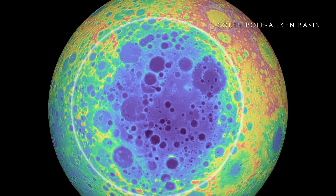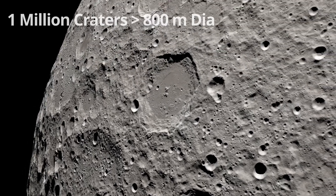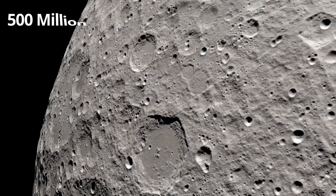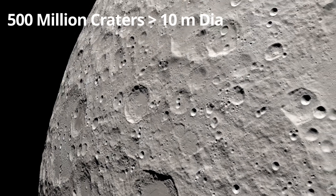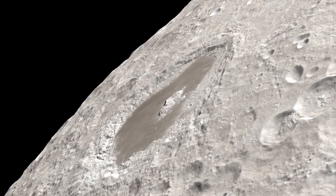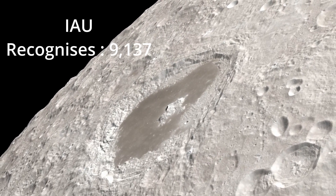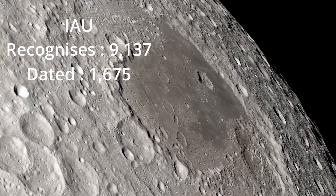Scientists estimate that there are about 1 million craters more than 800 meters in diameter and more than 500 million craters more than 10 meters wide. The International Astronomical Union currently recognizes 9,137 craters, of which 1,675 have been dated.